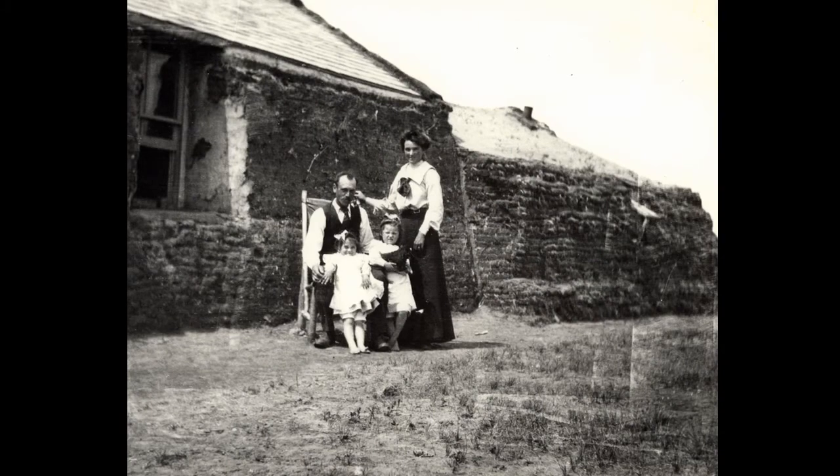An unidentified family poses in front of their home. Built of a combination of lumber, logs and sod, the first shelter of early settlers was often a sod house or soddy. John Cohn, who came to Saskatoon in 1883, erected its first building — a sod house on the riverbank east of the Broadway Bridge.